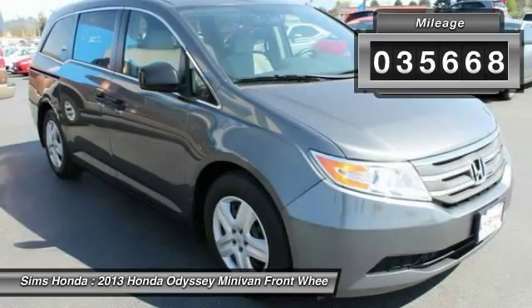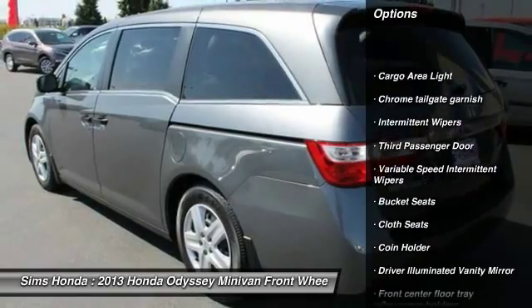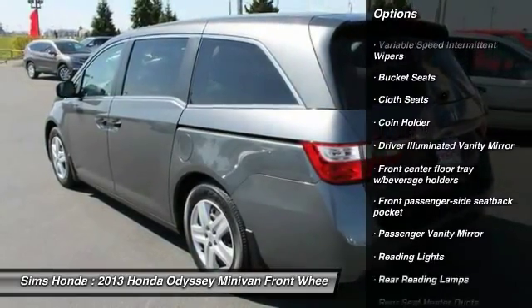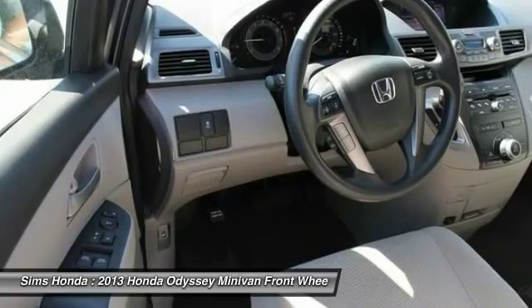This vehicle has less than 40,000 miles. Here are some of this vehicle's great options: traction control, stability control, backup camera, anti-lock braking system, driver airbag, front air conditioning, power steering, four-wheel disc brakes, FWD, and rear defrost.